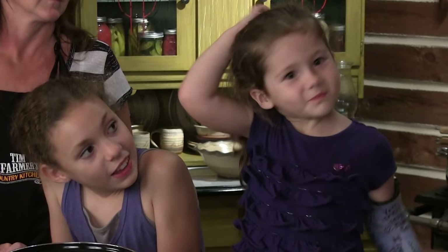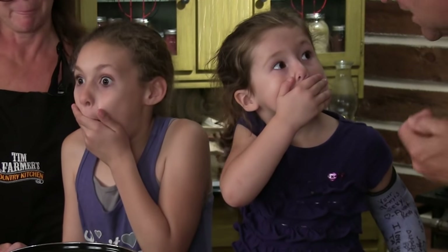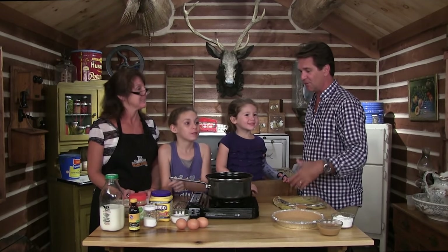Generally when the grandkids are here, we kind of do things backwards — sometimes we have dessert first. Don't tell your mom! So anyhow, we're gonna start making this first. But for dinner, we're having chicken and dumplings. We love chicken and dumplings. We're gonna borrow that recipe from Judy Sweeney.